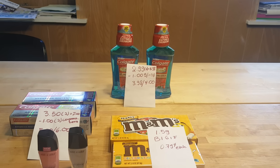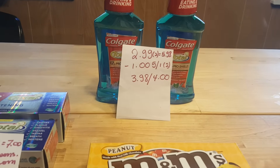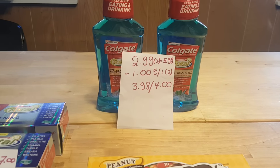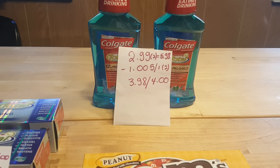Hello, these are my Rite Aid deals for today. My first deal is on a Colgate mouthwash. It's $2.99, and you'll be getting back $2.00 in Plenti points.